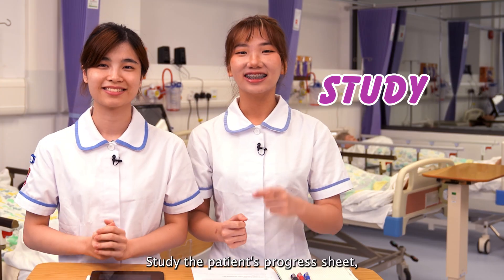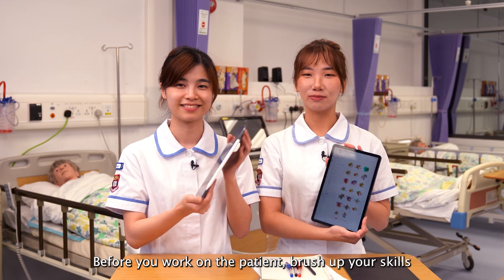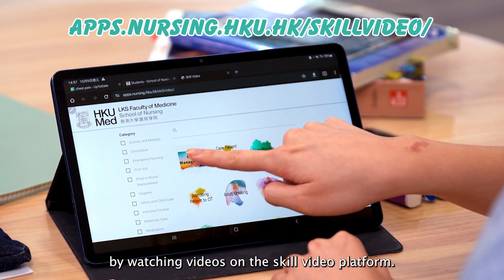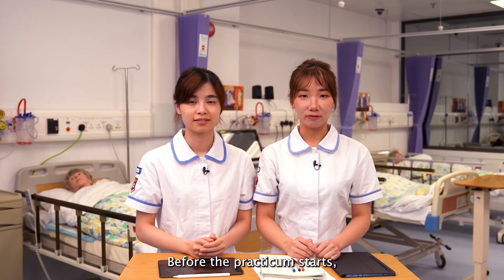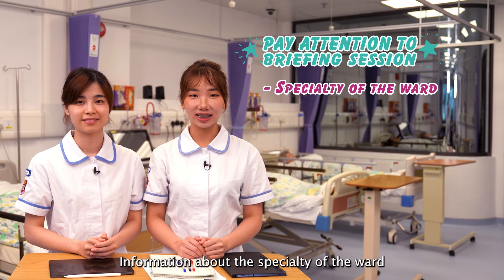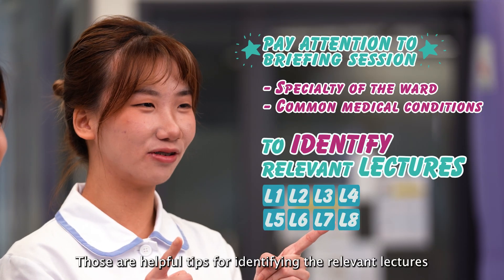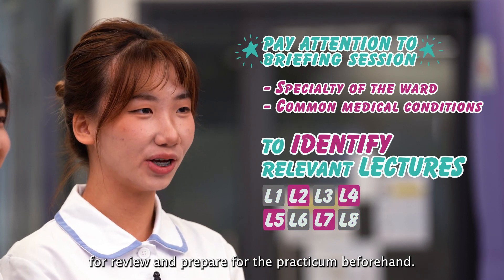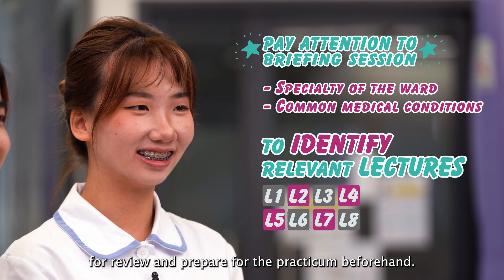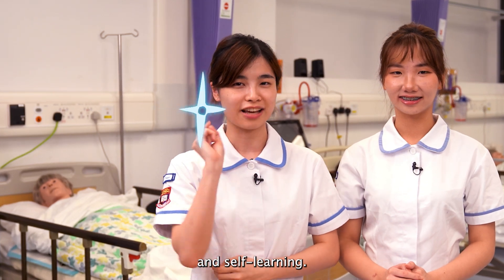Be proactive! Study the patient's progress sheet and anticipate what the doctor might prescribe. Before you work on a patient, brush up your skills by watching videos on the skill video platform. Before the practicum starts, do pay attention at the briefing section. Information about the specialty of the ward and common medical conditions will be provided — those are helpful tips for identifying relevant lectures for review and preparing for the practicum beforehand. The HKU Library is great for searching various papers and books for reference and self-learning.